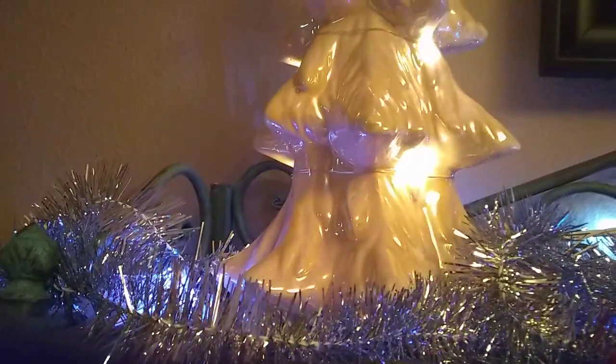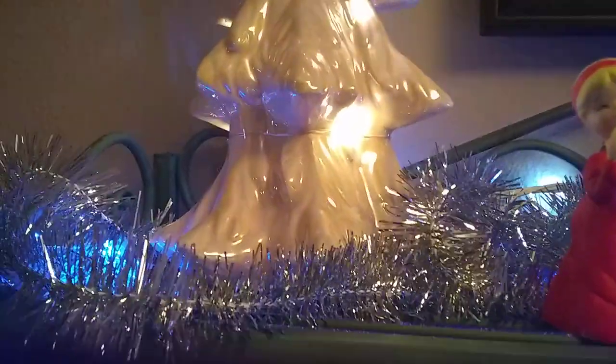This wasn't really thrifted — it's a modern tree. But it was clearance last year, I think, to like two or three dollars. And I love it. It's a light pink, but it's hard to tell probably in this video.